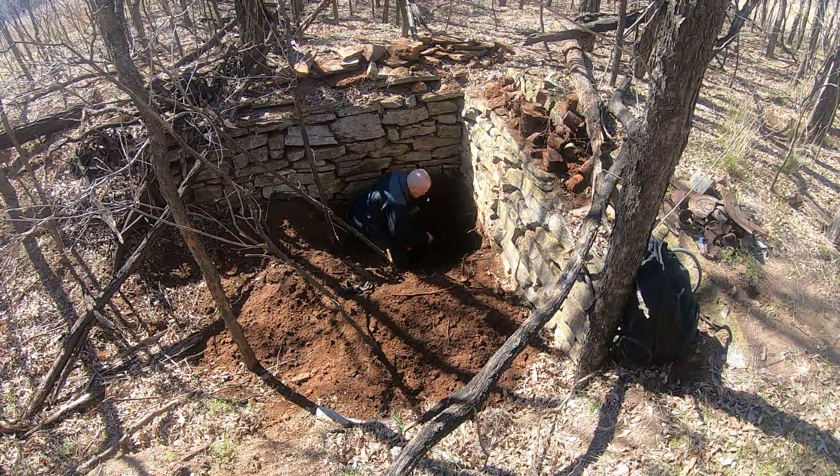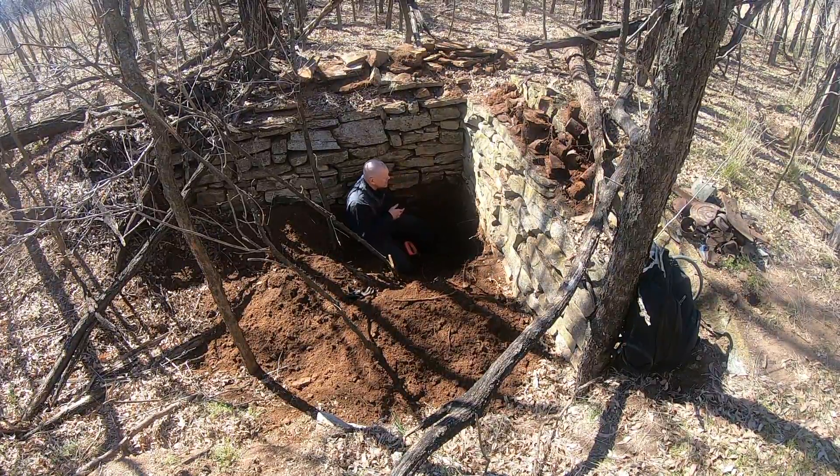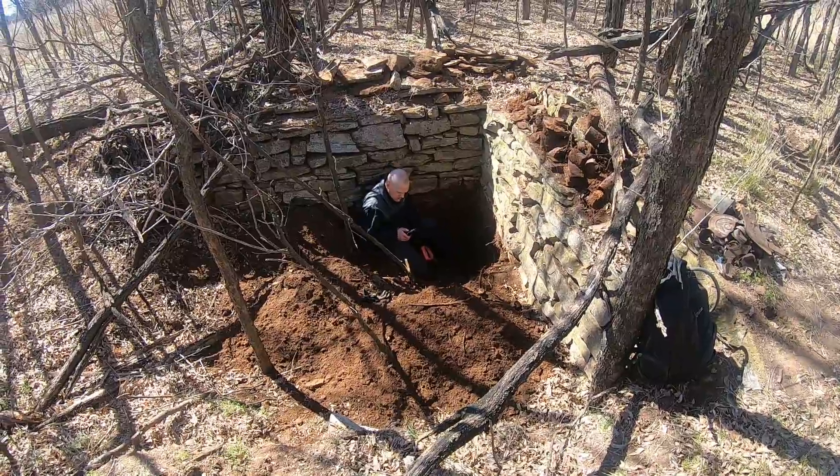I'm still going down. This is a deep hole. This farmer dug his foundation deep. This is a root cellar, for sure. Moving on.